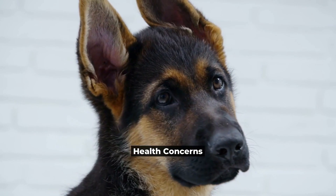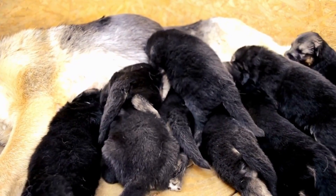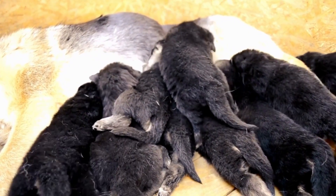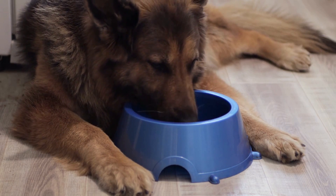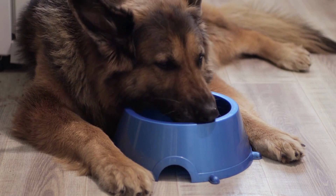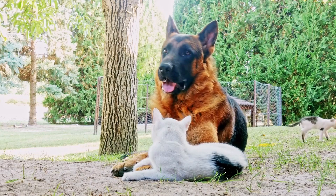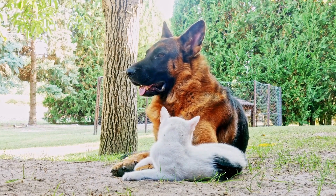Health concerns. Despite your best efforts, health concerns can still arise. As with any breed, German Shepherds are susceptible to certain health issues, including hip dysplasia, allergies, and bloat. It's important to be aware of these concerns and to take steps to prevent them from developing.